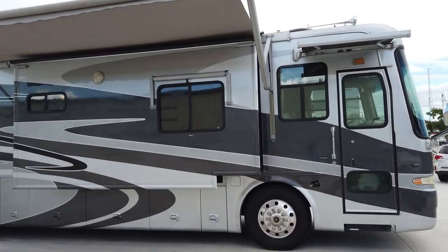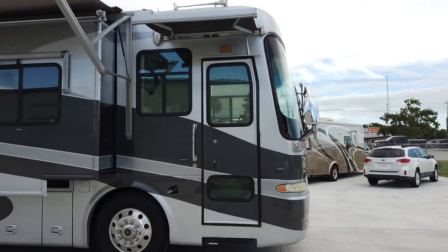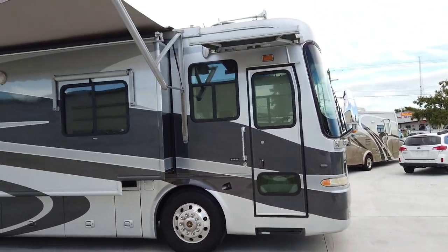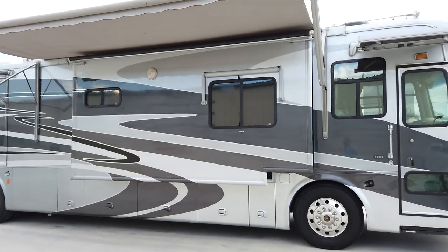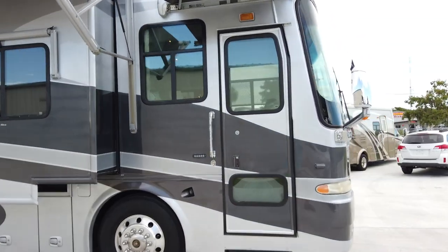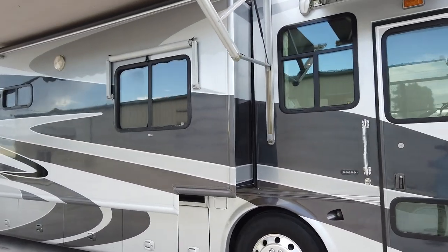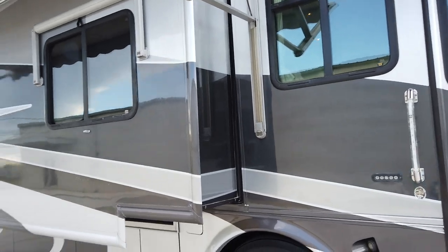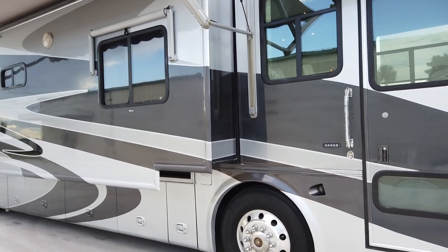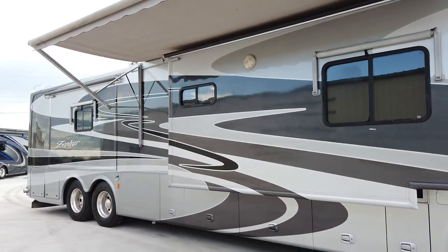It's loaded — it's got Aqua Hot, washer and dryer, satellite TV, electric awnings. There are a few cosmetic issues here and there, and it's got higher mileage: 133,000 to be exact. But don't let that scare you — it runs and drives excellent. It'll just need a little TLC and will be priced accordingly. It's a real decent rig with a lot of potential. I'm going to start with a walkthrough of the outside and point out areas that need attention.